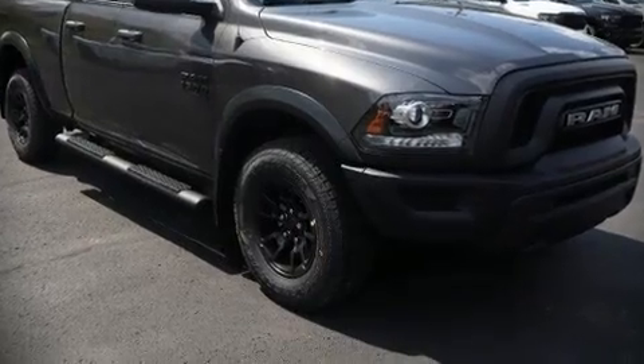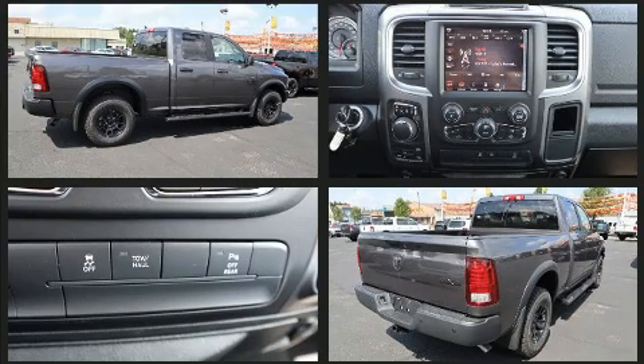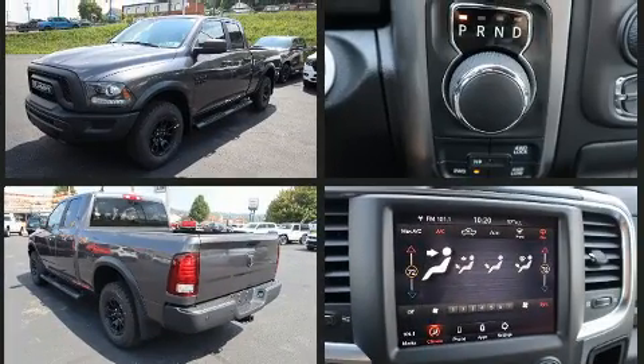Discerning drivers will appreciate the 2021 Ram 1500 Classic. It distinguishes itself from the competition with features such as a tachometer, a trip computer, a rear step bumper, a trailer hitch, and power windows.